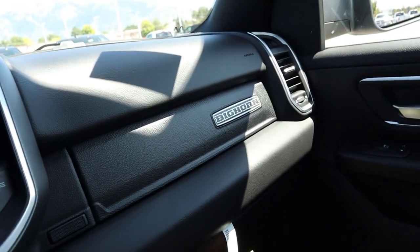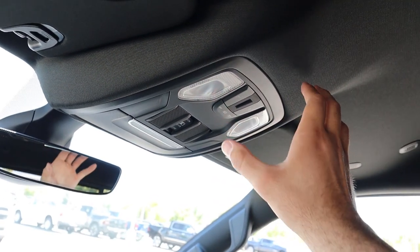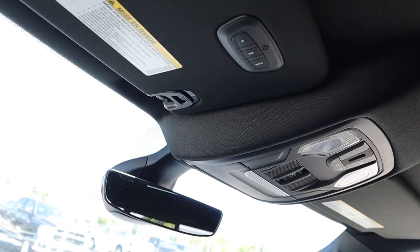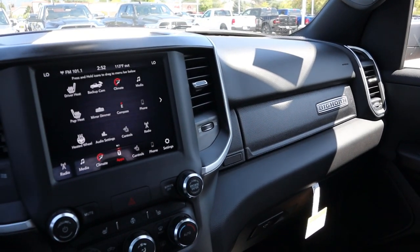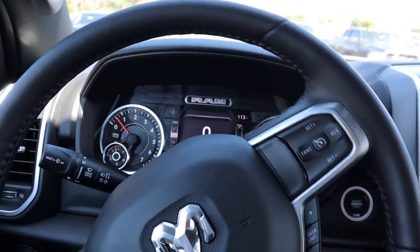Both glove boxes pull open nicely with tons of storage, and it says Bighorn on the front of the glove box. Above, you have the control for the power sliding rear window, light controls, microphone controls for Bluetooth, and a universal garage door opener. Before you give Ram your whole life savings — because this is such a good-looking truck — this one stickers for just over $52,000 before any market adjustment. Let's take it out to see how this night package drives.